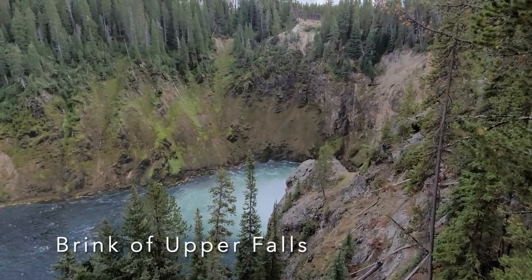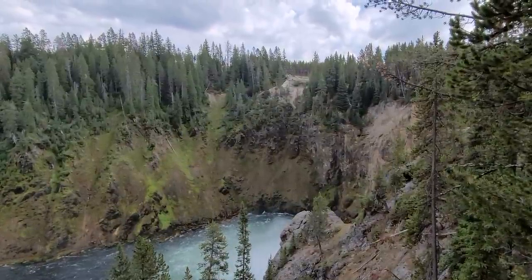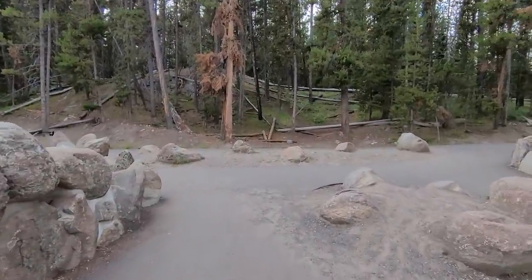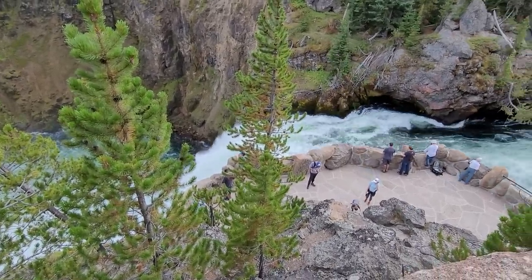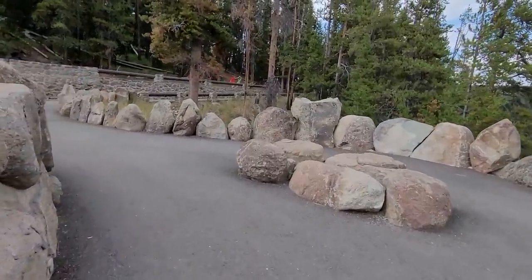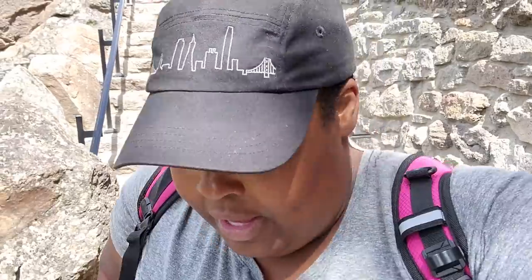I haven't made it to the Upper Falls yet. I don't know if you can see those people, but I think it's straight up that hill — I'm not doing it today. I'm going to walk down here and see if I can see it from below. Looks like I need to go down one more level. That's a beautiful view. I was not planning on climbing up and down any more stairs today — I usually strap up my knees and I didn't. Oh man, it's beautiful. Definitely beautiful.